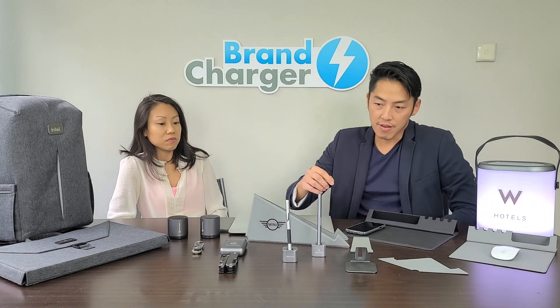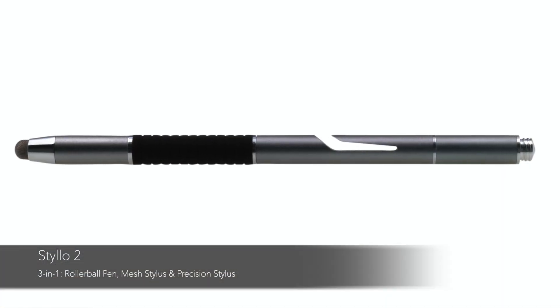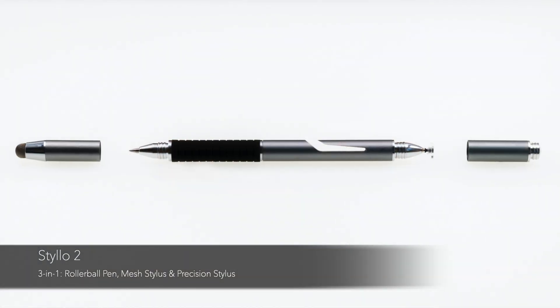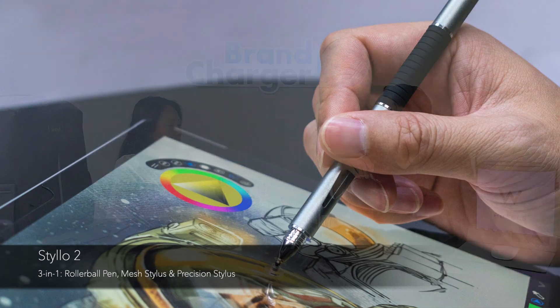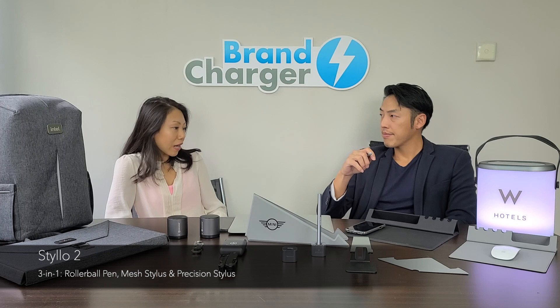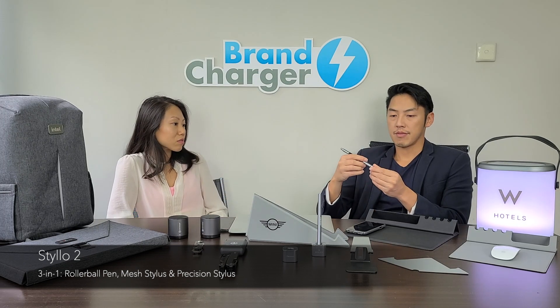One of the items I've used a lot myself is the Stylo. It has a traditional pen, a mesh stylus that you can use with different touch screens, as well as a precision stylus. You can use it to make drawings on your iPad or highlight something on an image and send it to friends or colleagues. It also becomes handy in winter when you wear gloves — you can use the stylus to operate your phone or iPad.